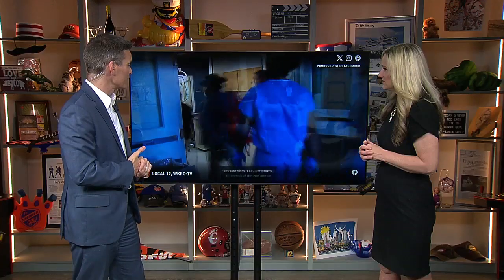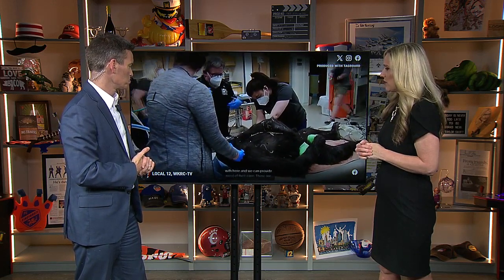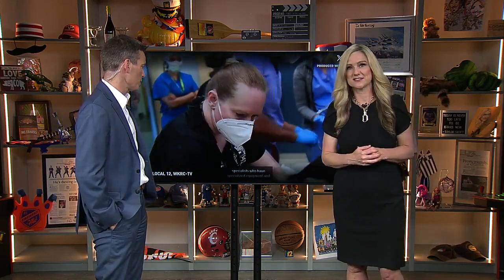I'm amazed by how the combined medical communities — the human medical community and the animal medical community — along with these engineers came up with a plan to fix her arm. That's what I love about the Cincinnati Zoo. They go all out, like they did with Fiona, to make sure their animals are okay. Way to go everybody, and Gladys, get well soon.